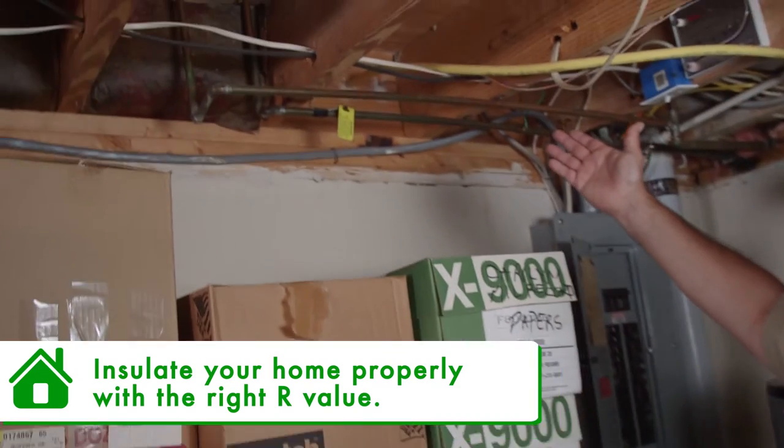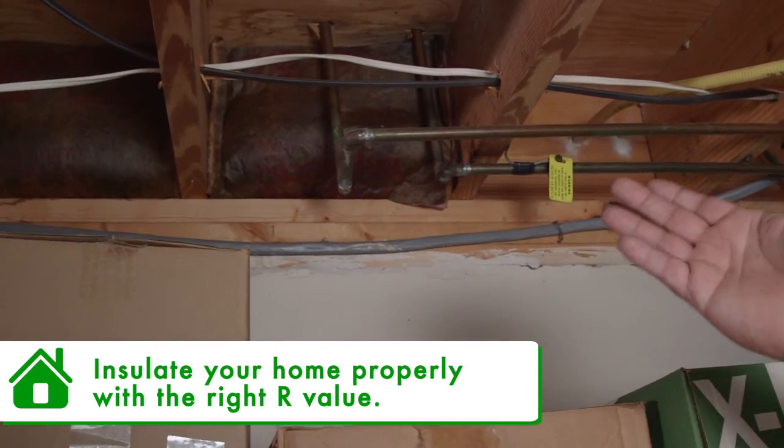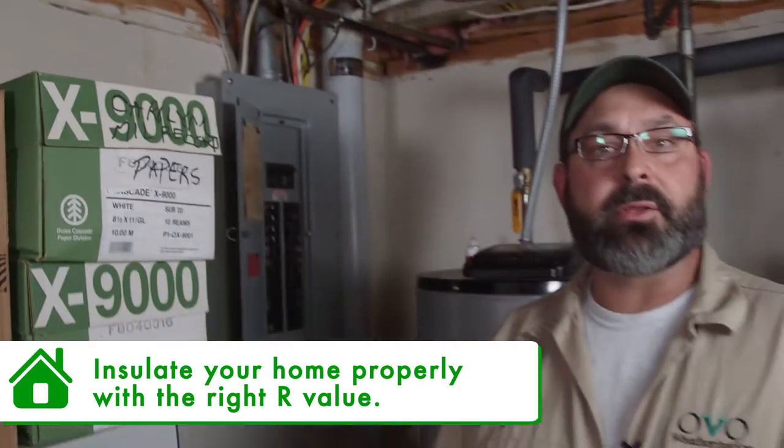Right here we have a band joist that is not insulated, and next to it is a band joist that is insulated. It is very important that you get the right R-value for your home. And now we're going to talk about weather stripping your front door for air sealing purposes.